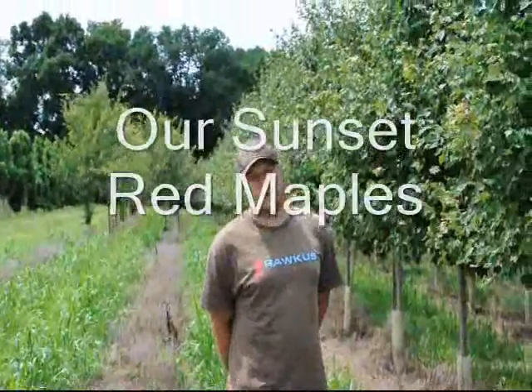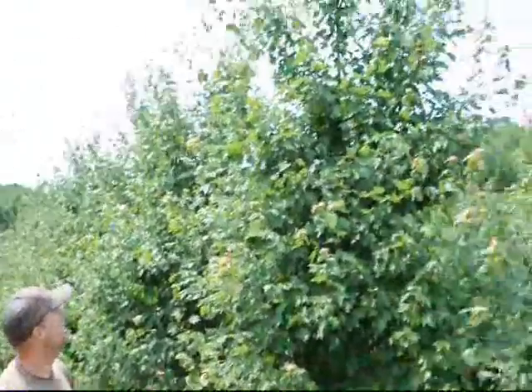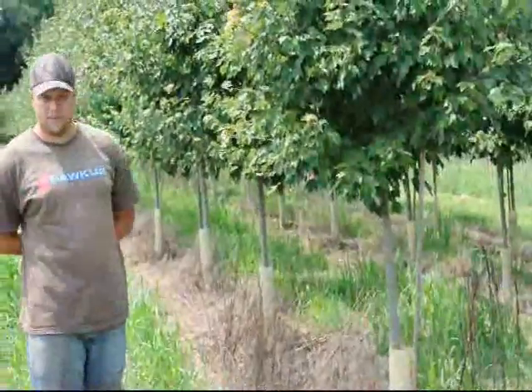These are our sunset red maples in our field. We grew these from little seedlings. As you can see, they're probably about 15 feet tall and they start branching around four and a half to five feet.